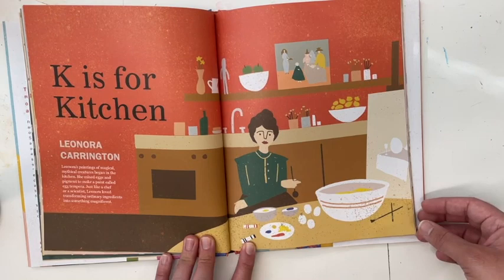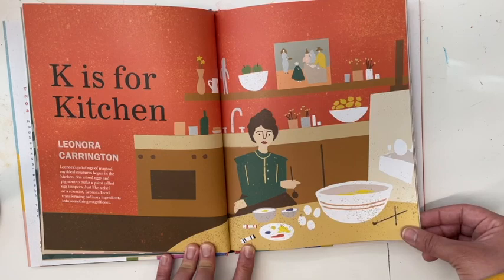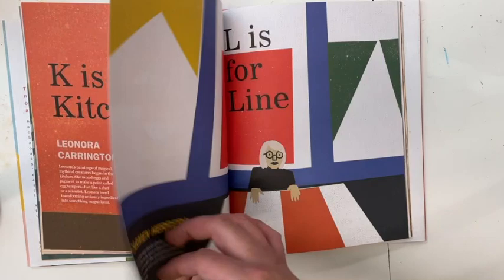K is for Kitchen — Leonora Carrington. Leonora's painting of magical, mythical creatures began in the kitchen. She mixed eggs and pigment to make a paint called egg tempera. Just like a chef or a scientist, Leonora loved transforming ordinary ingredients into something magnificent.